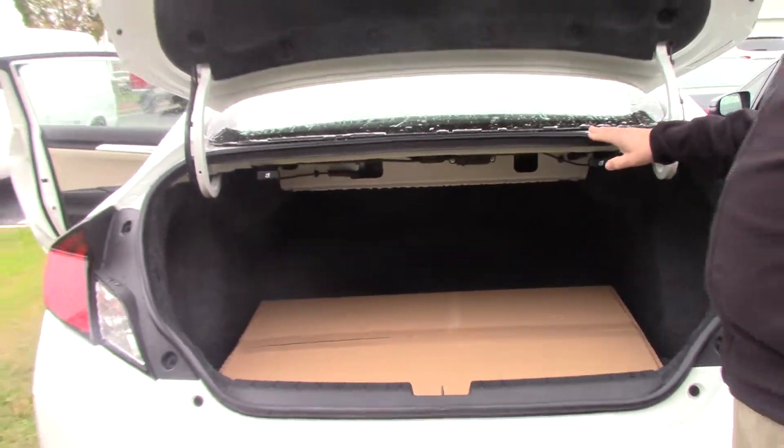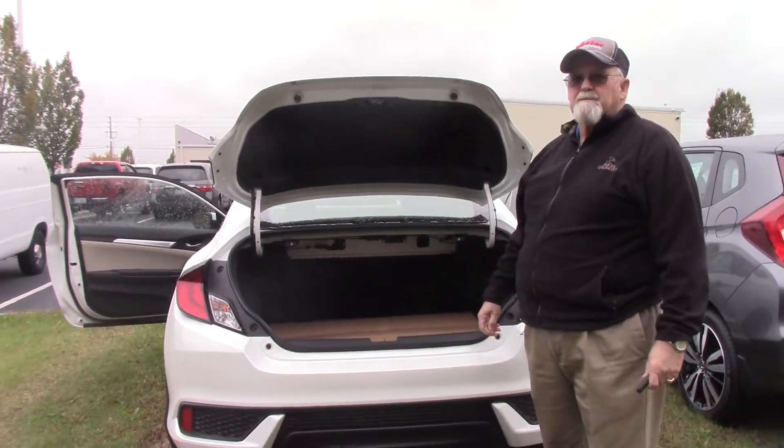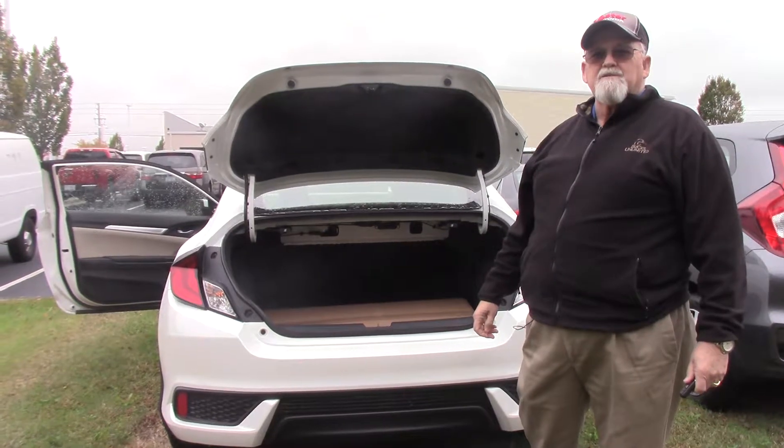Very nice little car — rides like a dream. Come see me. Ask for Mickey, like the famous mouse — Mickey Bissett. I'll be glad to demonstrate this car to you.